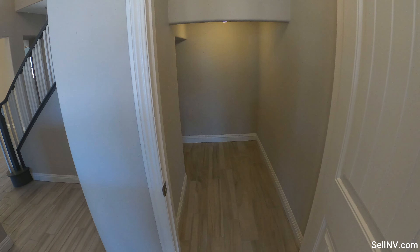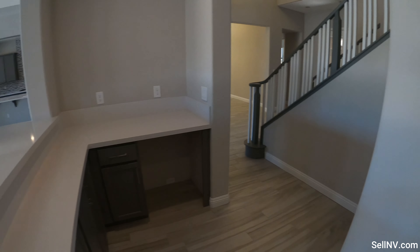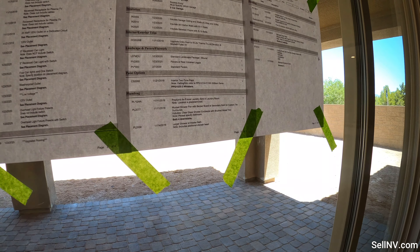I think every time I look at two-story homes, this is like my favorite area — the under-stair storage. You can put all your stuff in there. Let's go outside and look at the backyard. We've got nice paver flooring.